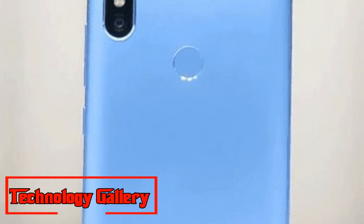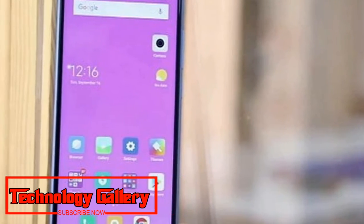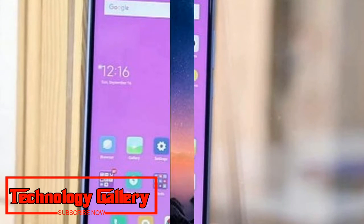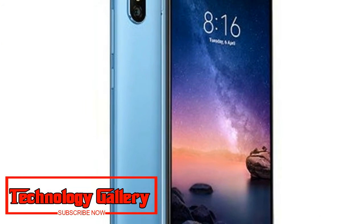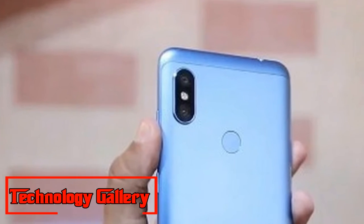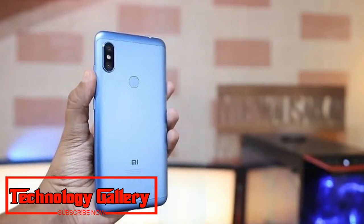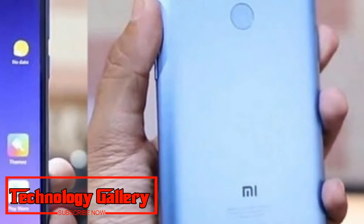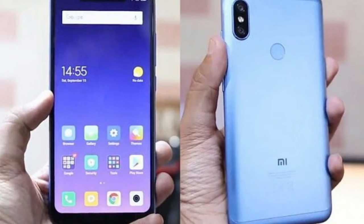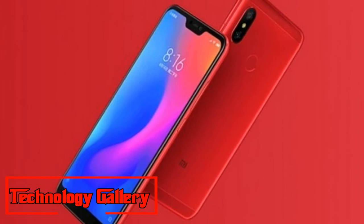Xiaomi Redmi Note 6 Pro price and specifications have been leaked in a retail site listing in Europe as well as a hands-on YouTube video. The dispatch date has not been formally confirmed, but we are seeing more leaks around the phone. The successor to Redmi Note 5 Pro is available for purchase on a retail site in Moldova, Eastern Europe.